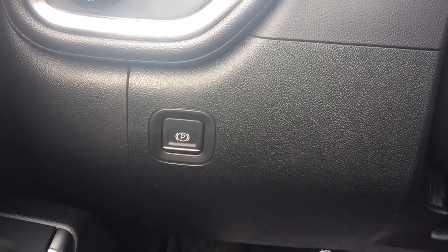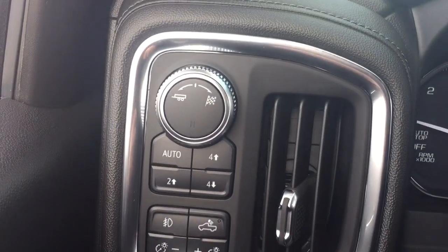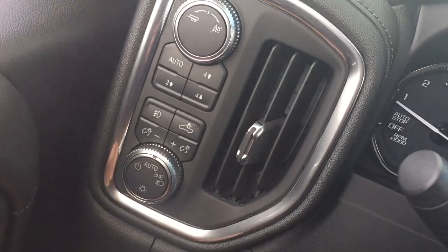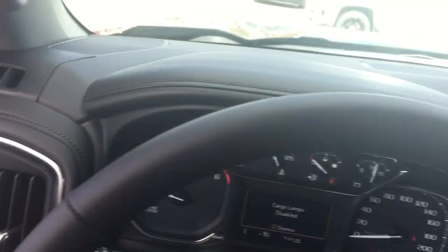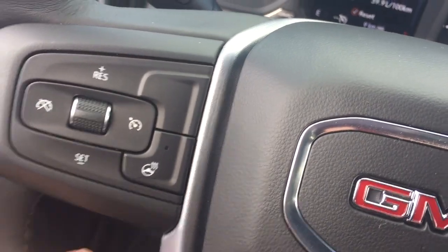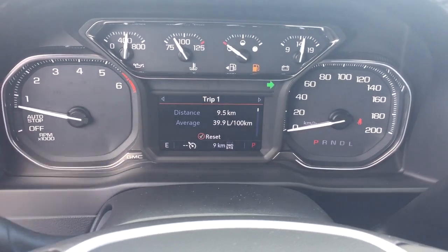Working left to right on the inside: you've got the electronic parking brake, your drive select and four-wheel drive controls, and the LED lights for the rear of the truck. Leather-wrapped steering wheel which is heated — you can turn that on and off just by pressing that button. Your cruise control, headlights, and turn signals are all here.